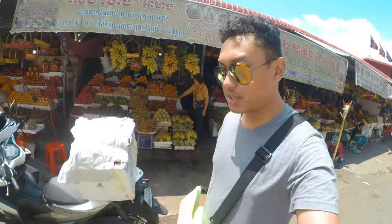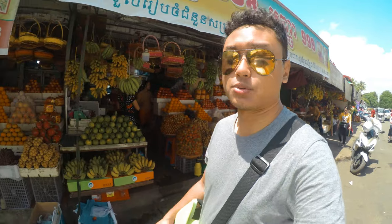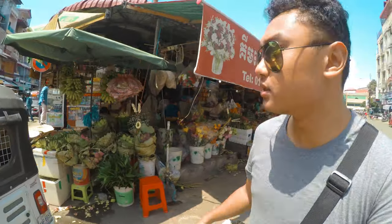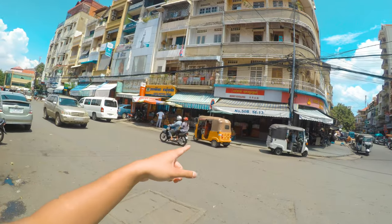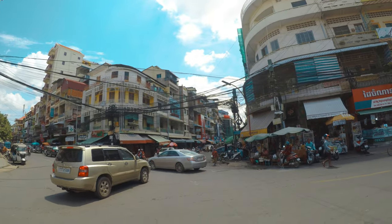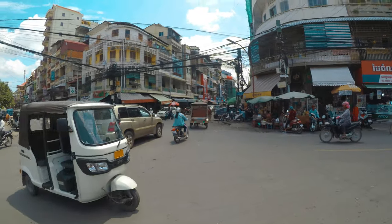That lunch cost me about four American dollars, which was not really cheap, but okay, judging that it's American dollars. They sell durian on the other side here, and there's a money exchange place. I'm not sure what this street is — maybe it's called Prey Adong Street, number 110. Let's explore Prey Adong.